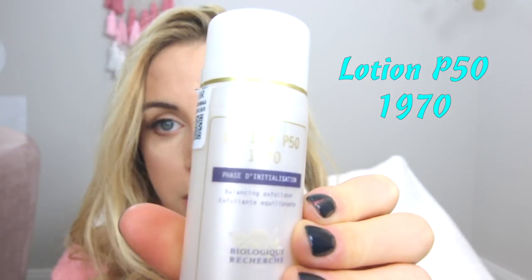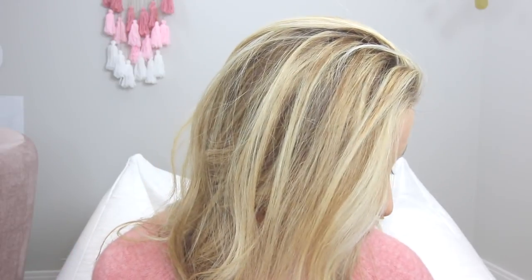Last but not least, my newest product: it's called Lotion P50 1970 — a balancing exfoliator. It was recommended by my friend Liana; I saw her skin looking amazing and she told me about it. You just put it on a cotton ball and apply it all around your face. I typically do it at the end of the day and don't put anything on afterwards. You will physically feel a difference. Important note: it says specifically do not use retinoic acid treatment with products containing alpha hydroxy acid, so clearly you don't want to be combining this with other active products.